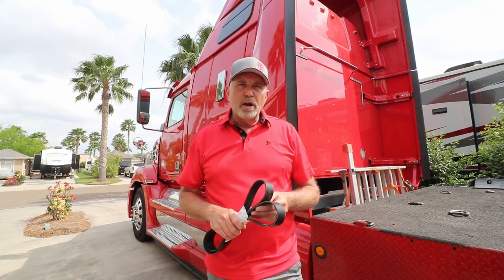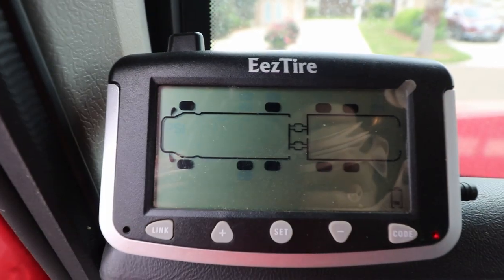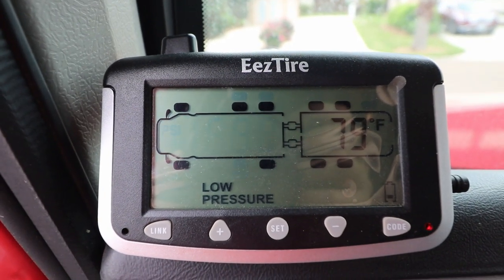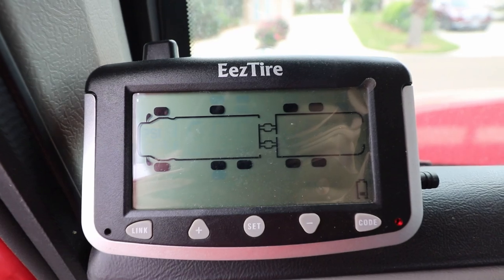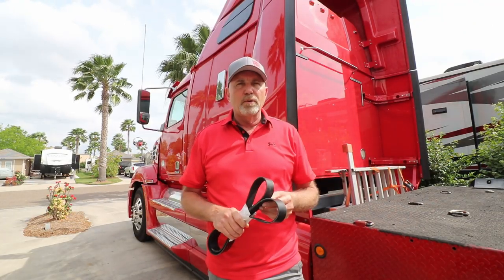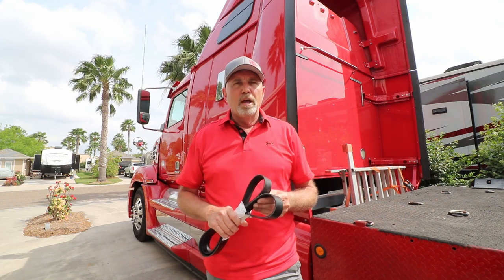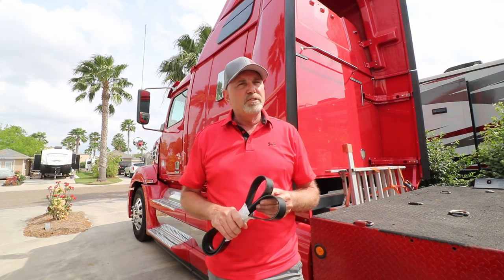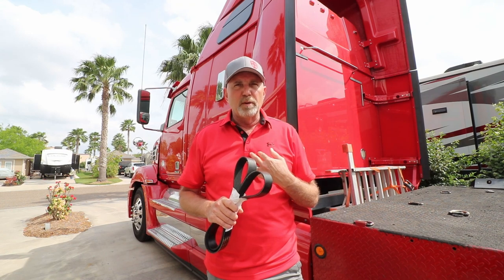Another thing we carry is a tire pressure monitor system. I have a TPMS with 10 sensors — 6 for the truck and 4 for the coach — and I can monitor air pressure while running down the road constantly. If there's a spike in pressure or tire temperature it will alert me so I can pull off and take care of it. We've personally had three blowouts on fifth wheels — it's not fun, and I've seen blowouts tear up the whole side of a coach. A TPMS is pretty inexpensive insurance in my opinion.